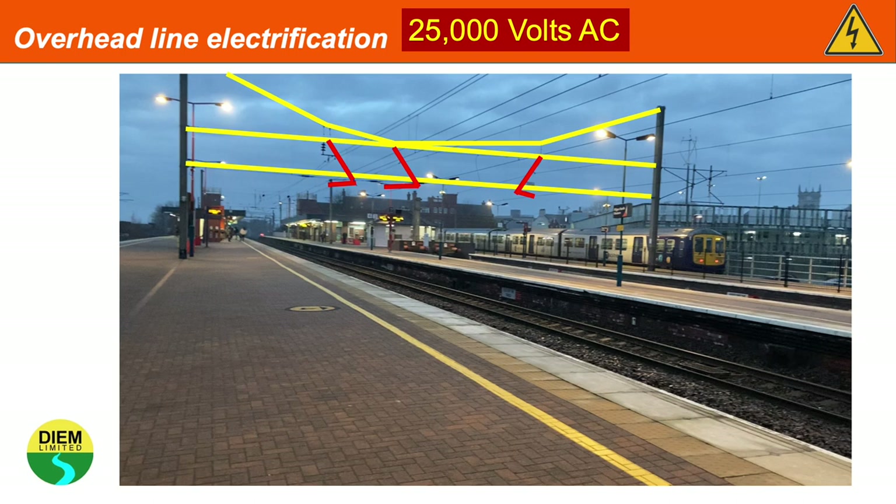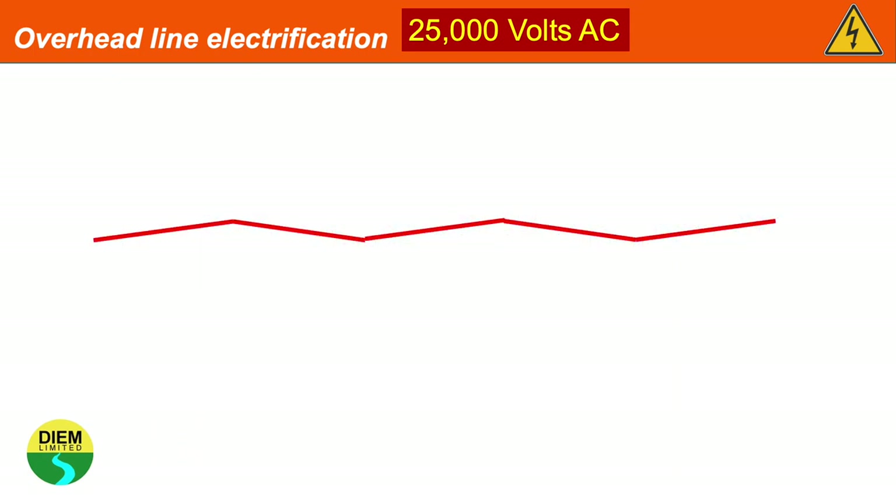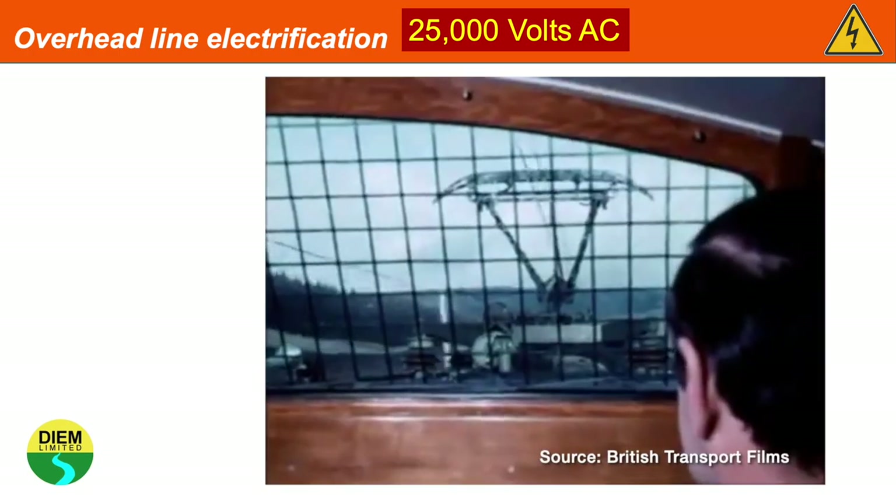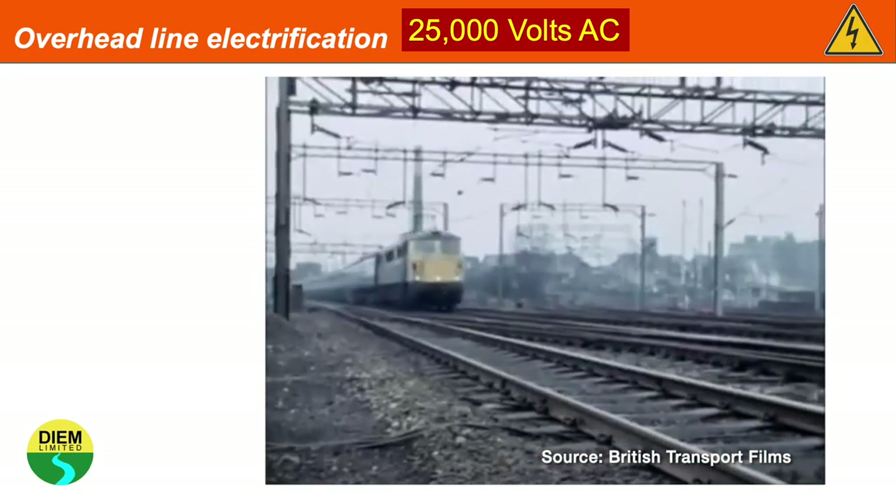Head spans are susceptible to high winds and poor weather. If you were to look at an electrification system from above, the wires are not straight — they zigzag between the various structures that hold them, and this is called the stagger. The stagger exists so that when the pantograph runs under them, it doesn't create a groove in the pantograph. In an old British Transport film we can see the contact wire zigzagging along the pantograph.